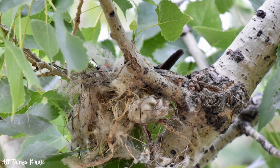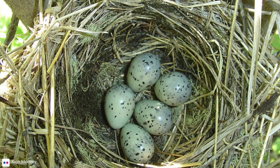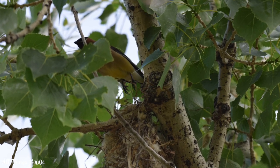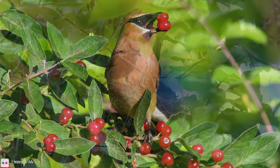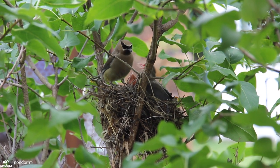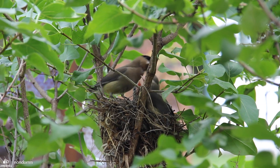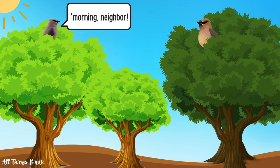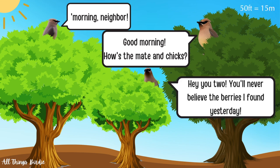They have 1 to 2 broods per season and lay 2 to 6 eggs per clutch. The eggs are pale blue or whitish gray with black and brown speckles. Many cedar waxwings nest later in the season, coinciding their nesting with the availability of fruiting trees. The chicks are fed mostly insects for the first few days of life, with the ratio gradually shifting to more fruit as the chicks grow. Cedar waxwings are not territorial and have been known to nest in fairly close proximity to one another — I happened to see this in the field, where I located three different nests about 50 feet apart from each other.